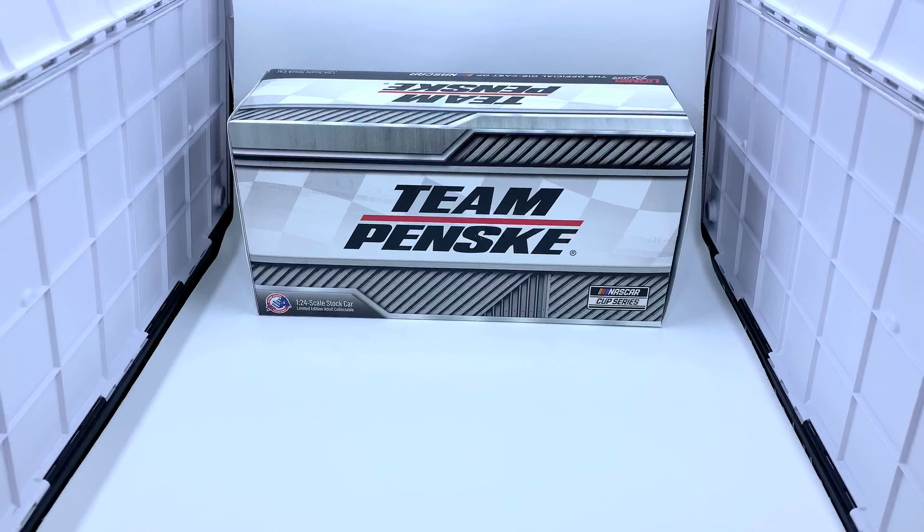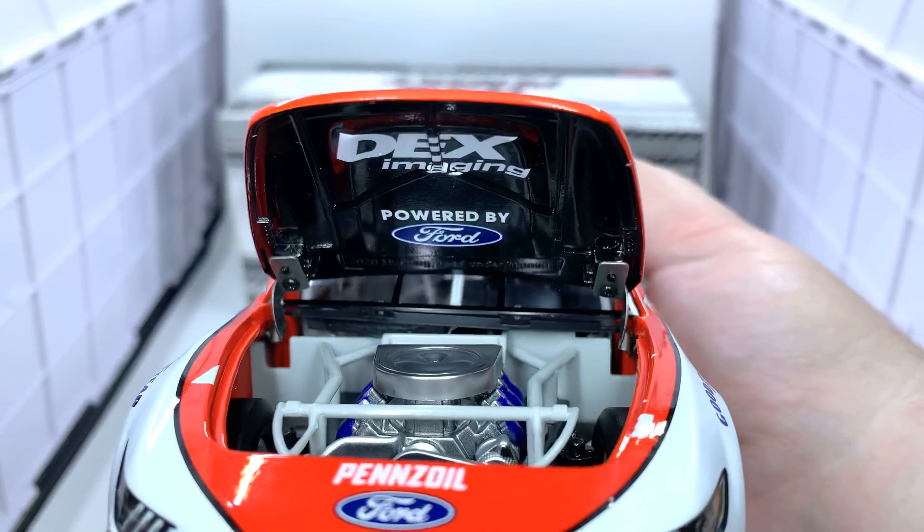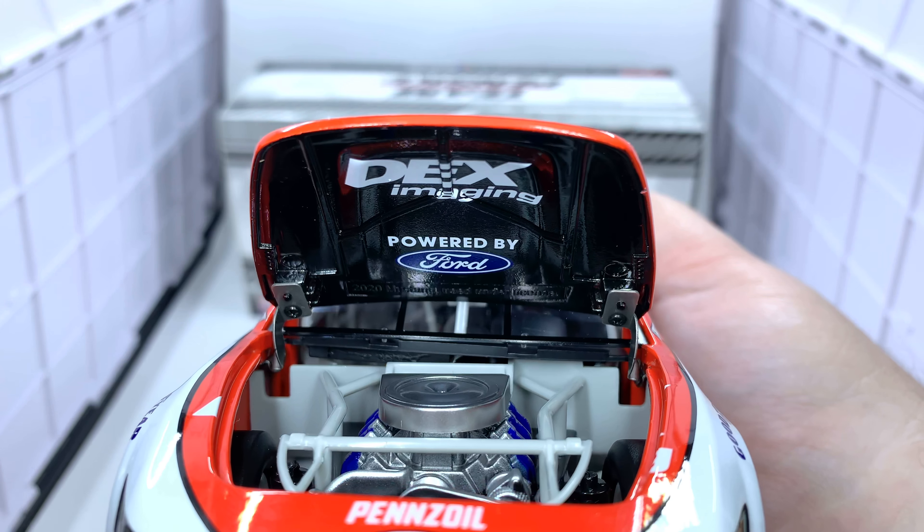Let's take a closer look under the hood. I will say Lionel Racing makes the gap lines on these Mustangs really tight and almost near impossible to open up. But there is your engine detail, with Dex Imaging and Powered by Ford on the inside of the hood.